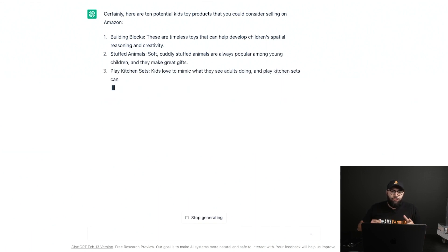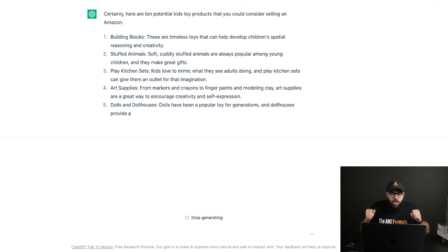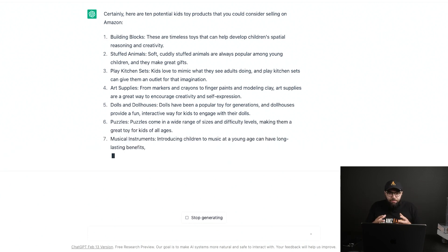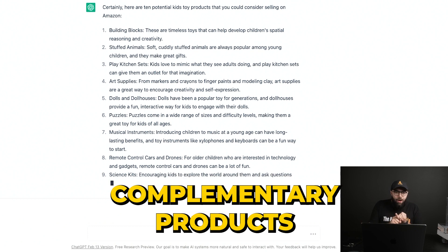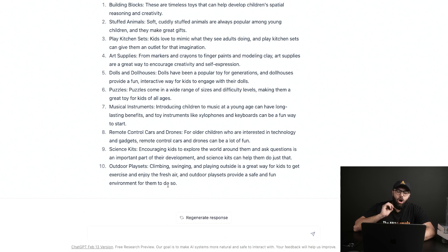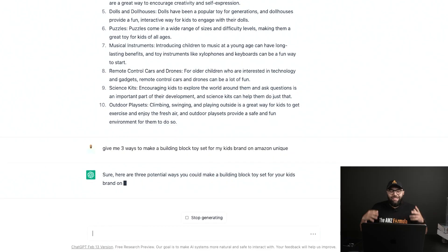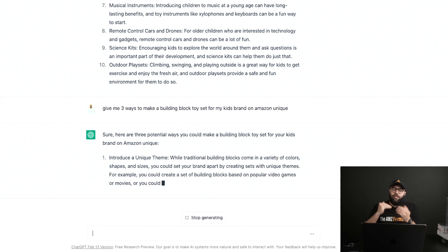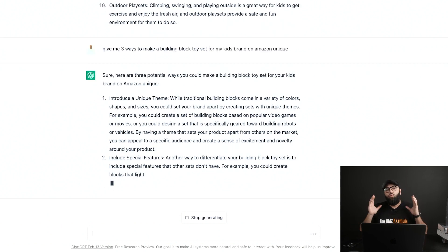If you already have a brand and you're already selling products, you can put in your product — let's say you were selling kids building blocks for learning — and say 'find me a complementary product I can add to my product line that would complement building blocks.' This can help give you ideas around new products you could launch in terms of bundles, complementary products, or your second or third product. You can also ask ChatGPT to give you ways to improve or make a product unique. It's gonna do a lot of the heavy lifting for you.